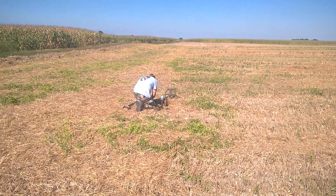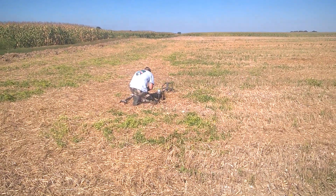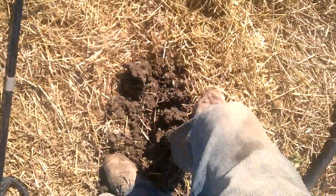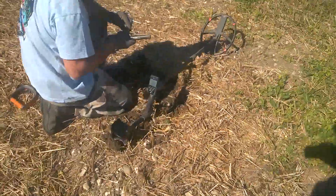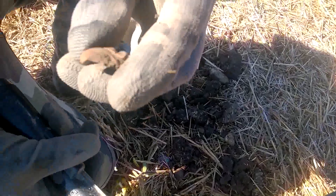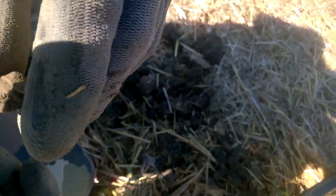T'as trouvé ta cible ? Non. Alors ? Encore - éclat d'obus. Je vais voir, une attache de quelque chose, j'en sais rien. Si vous avez une idée, c'est la bienvenue.